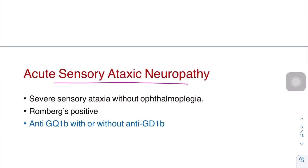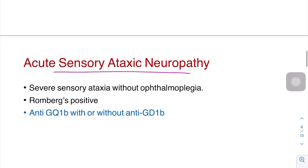Third is acute sensory ataxic neuropathy. Here also there is severe sensory ataxia without ophthalmoplegia. Romberg's sign is positive. It is associated with anti-GQ1B with or without anti-GD1B antibody.